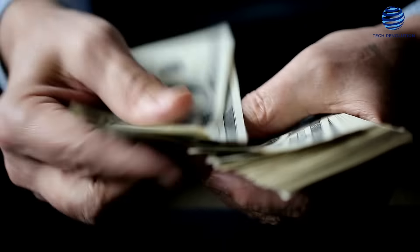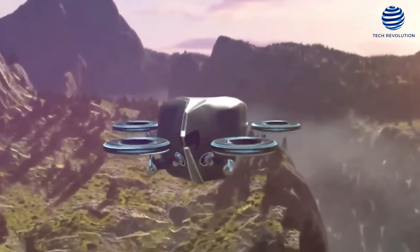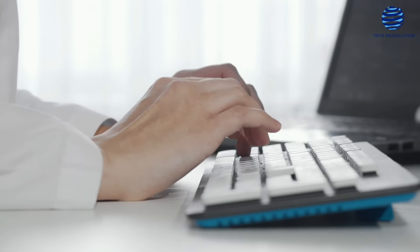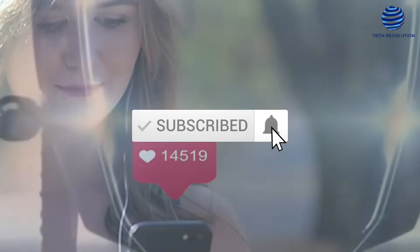But first, we're giving away $100 to one of our lucky subscribers! All you have to do is watch the entire video, leave a comment with your greatest takeaway, like, share, and subscribe!